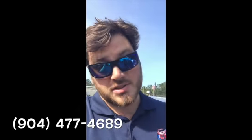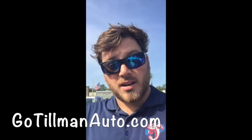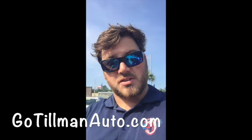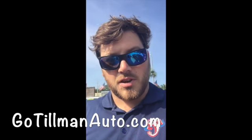As always at Tillman Auto LLC, we have a number of different ways you can contact us — you can always call us. We try to have someone by the phone at all times. We're normally open Monday through Friday 9 to 7, and also open most Saturdays and Sundays. You can also check us out at gotillmanauto.com where we'll have all of our inventory posted with videos like this one on a number of featured vehicles.